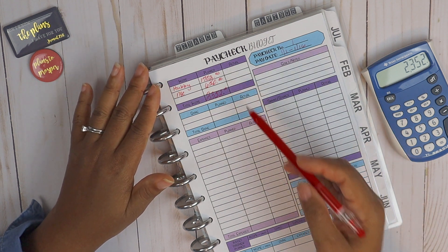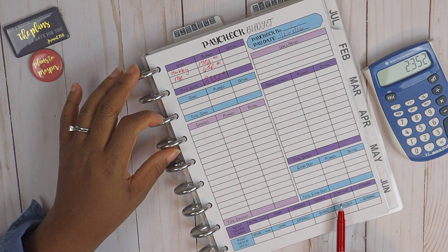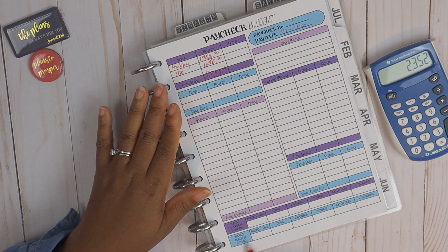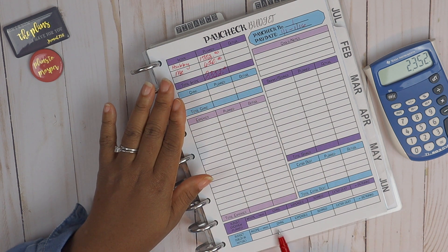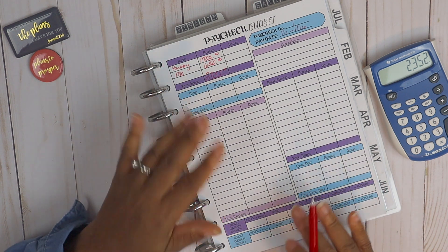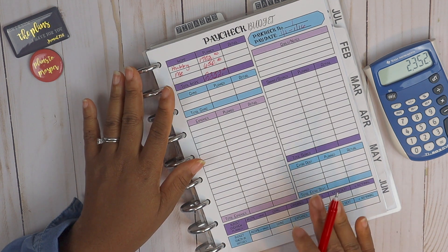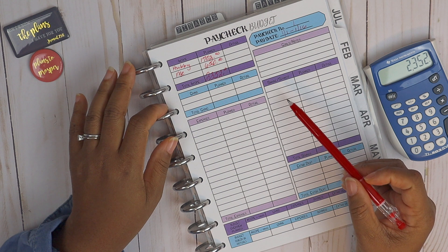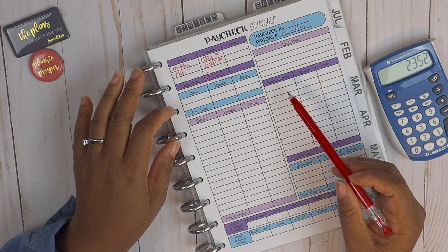This paycheck budget sheet has a plan column and then an actual column. At the bottom there is the budget overview plan, so everything we do today in the plan section will be plugged in there. When I come back and do a budget check-in of our actuals, those expenditures will be plugged in as well. This budgeting system has totally changed the game — it really does make sense.